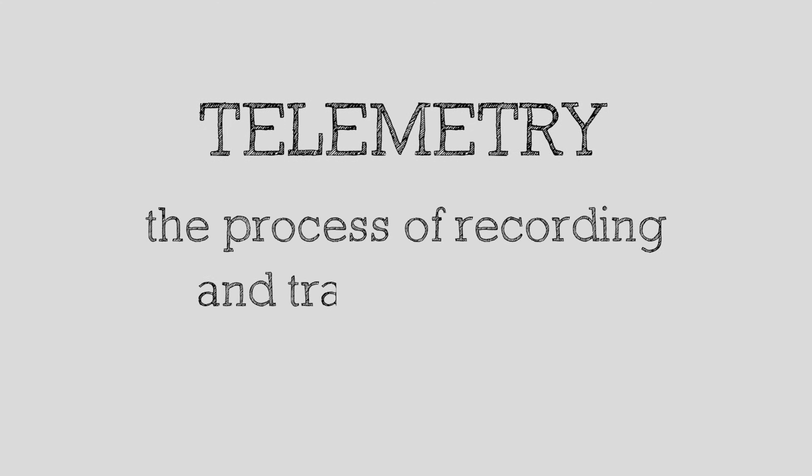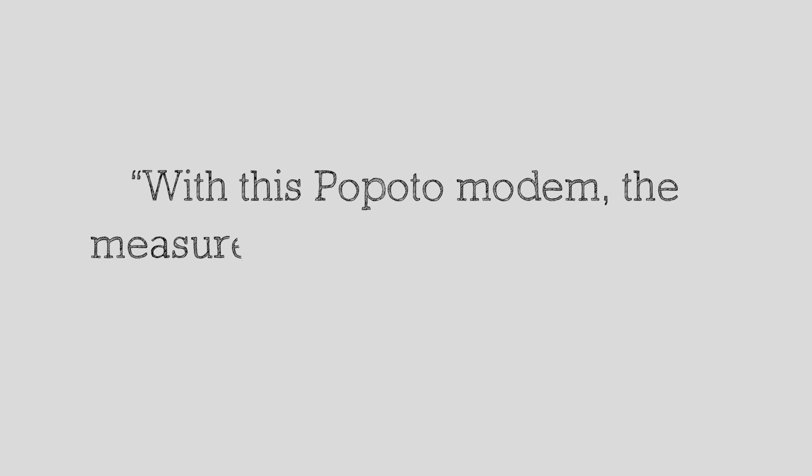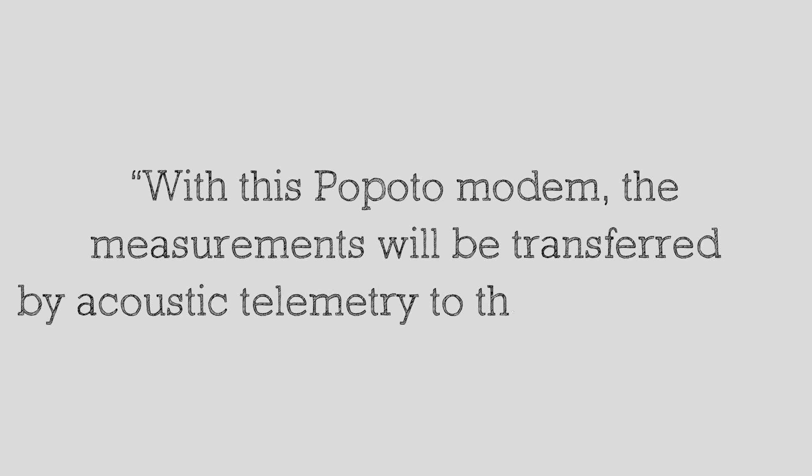The take-home word here is telemetry, which is the process of recording and transmitting the readings of an instrument. Example sentence: with this POPOTO modem, measurements will be transferred by acoustic telemetry to the shore station.